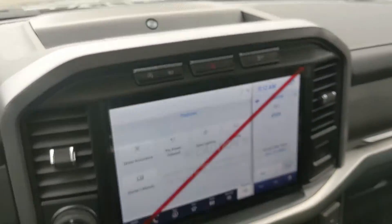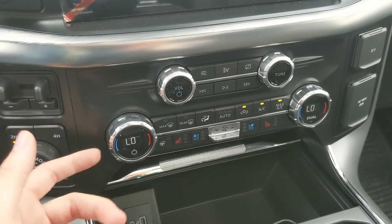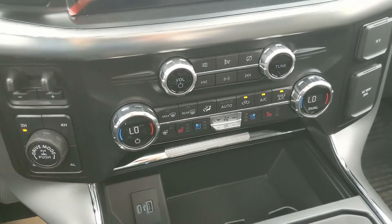The truck also has a premium B&O sound system so your audio is going to sound pretty decent. Moving down you have media controls and then climate controls with dual zone front climate, heated and air conditioned front seats, and a heated steering wheel so you can stay cozy no matter the weather.